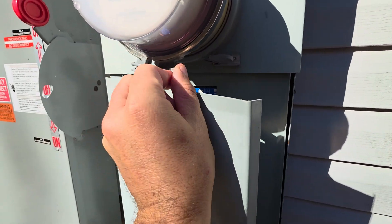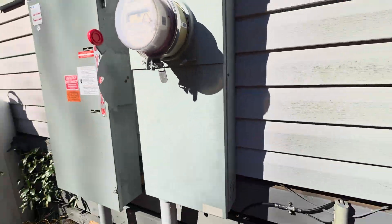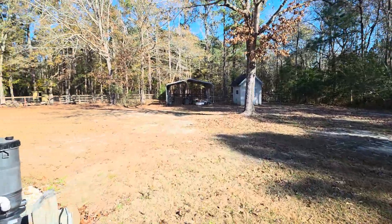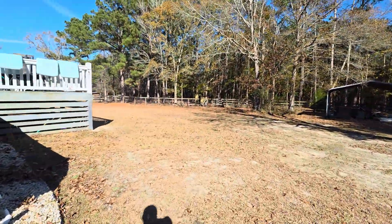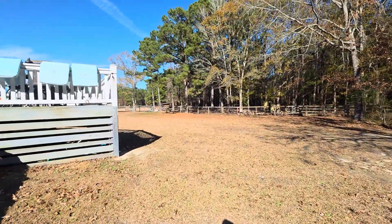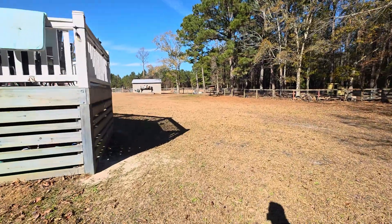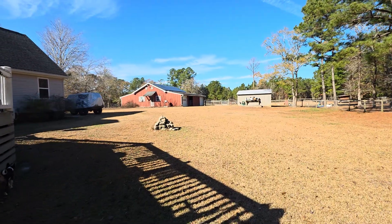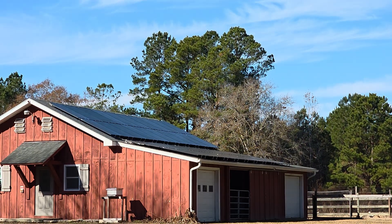I did this with hopes that I wouldn't have to ever use their power again, but I actually ended up having to use a little bit of power this summer. In July, we had a week that was nearly 100 degrees, and we were very cloudy for days on end.